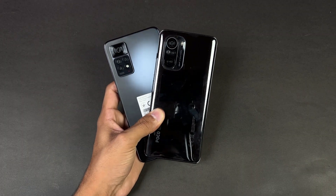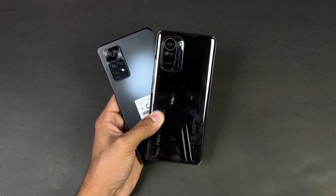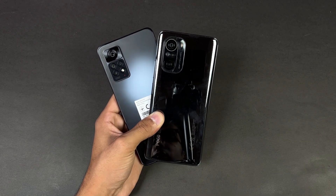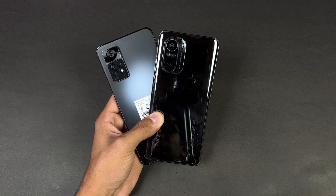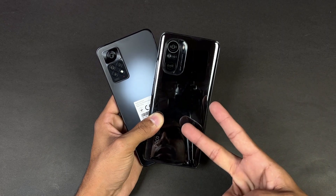That's about it — thank you so much for watching this speed test comparison between the Redmi Note 11 Pro versus the Poco F3. Let me know your thoughts in the comment section below, subscribe to my channel for more tech videos, and follow me on Instagram and Twitter as well. See you in my next video, peace out!